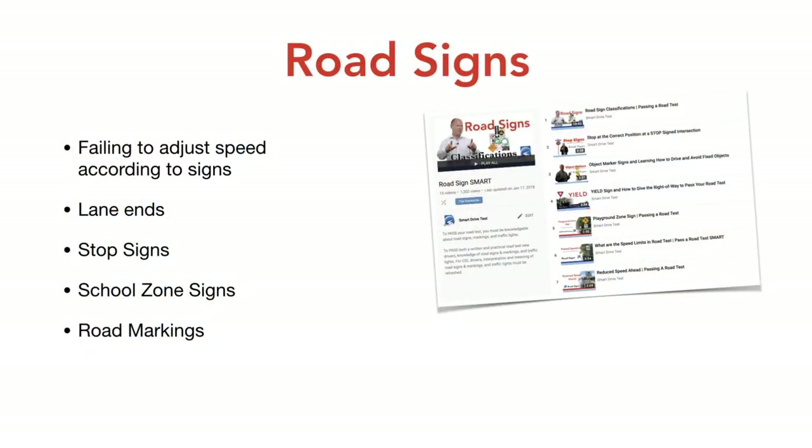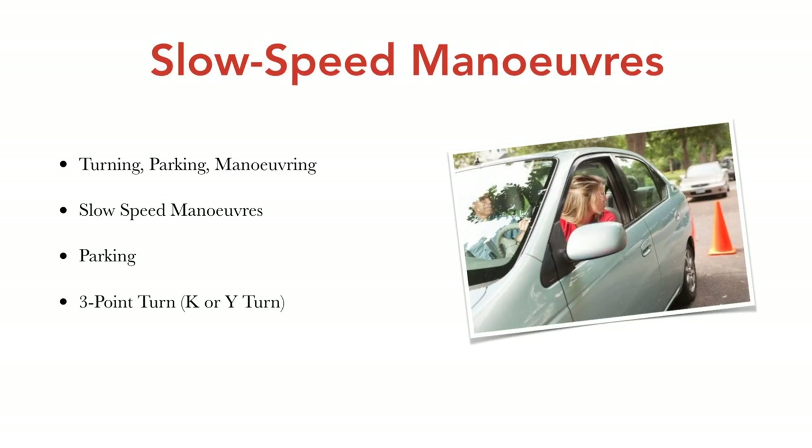Make sure you're doing the speed limit when practicing with a mentor. Slow speed maneuvers — turning, parking, and maneuvering the vehicle — will improve your overall driving. It teaches mastery of the primary controls: the steering wheel, throttle, and brake, and teaches you where your vehicle is in space and place. Anybody can point a car up and down the road, but doing slow speed maneuvers, parallel parking, two-point reverse turns, and three-point turns will improve your overall driving. Spend time on those.